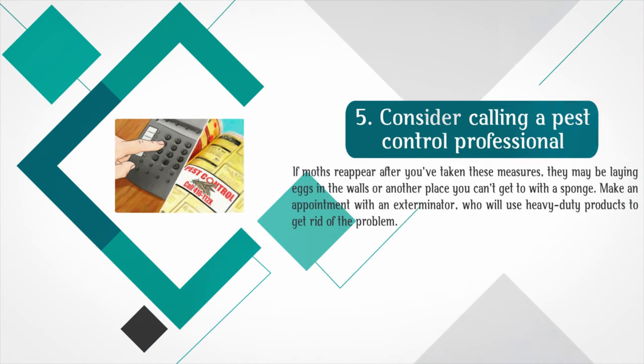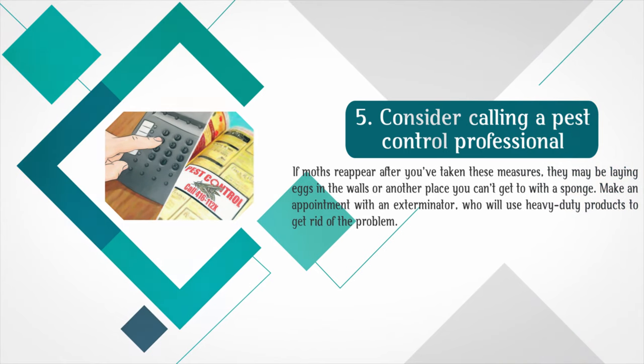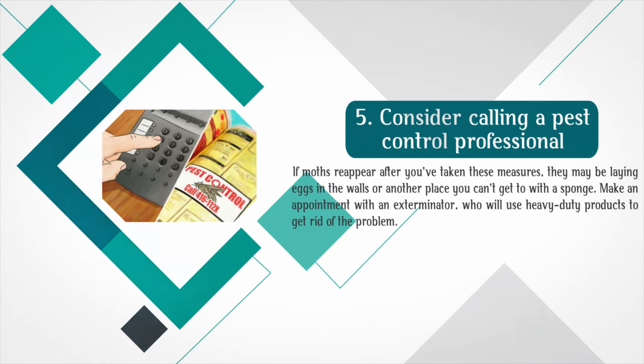Consider calling a pest control professional. If moths reappear after you've taken these measures, they may be laying eggs in the walls or another place you can't get to with a sponge. Make an appointment with an exterminator, who will use heavy-duty products to get rid of the problem.